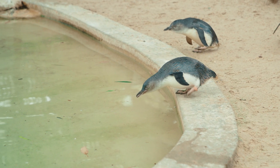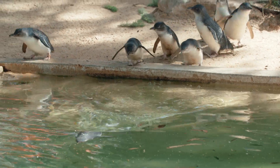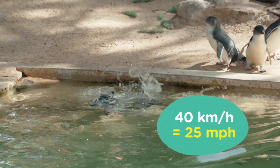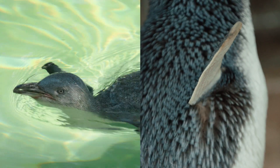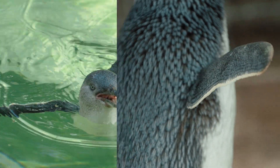They spend their days swimming, diving and darting through the water at speeds of up to 40 kilometres per hour. Their bodies are streamlined and their wings are modified flippers, perfect for speedy, agile movements.